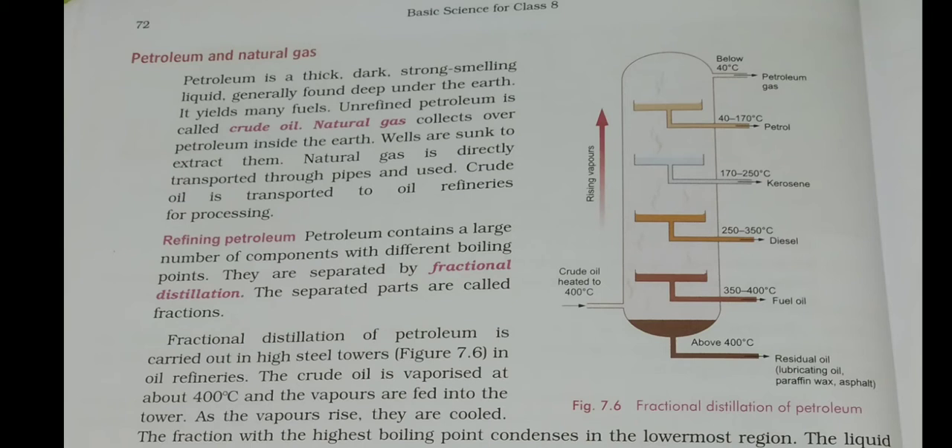Natural gas collects over the petroleum inside the earth and is also extracted. Wells are sunk to extract them. Natural gas, being a pure gas, does not need cleaning or purification, so it is directly transported through pipes and tankers for use. Crude oil, however, is transported to oil refineries for processing.